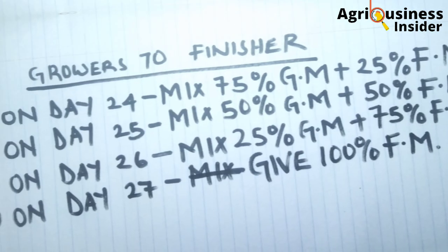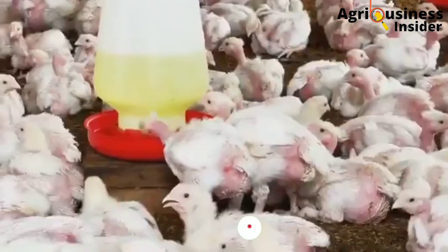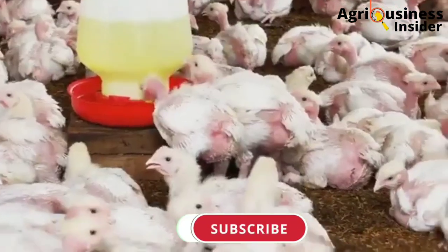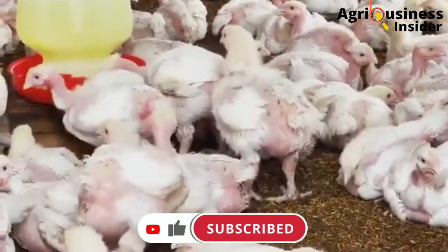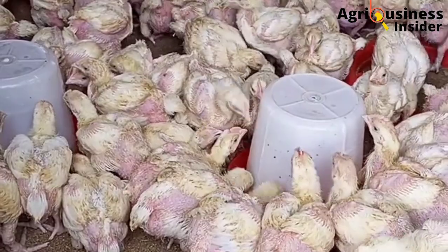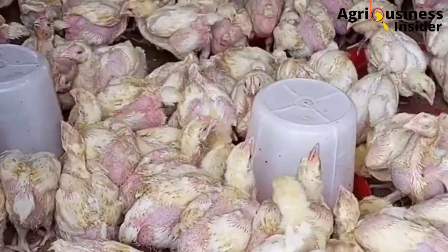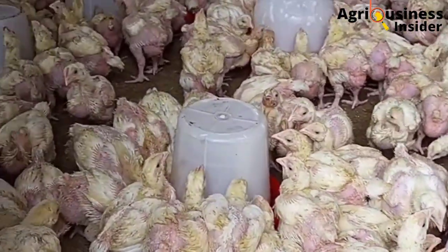All these programs I've given you require that a good broiler farmer keeps good records. Make sure you click the video on your screen right now so that you can learn all about how to keep good poultry farm records, which will help you make profitable and good decisions in the future on your farm.